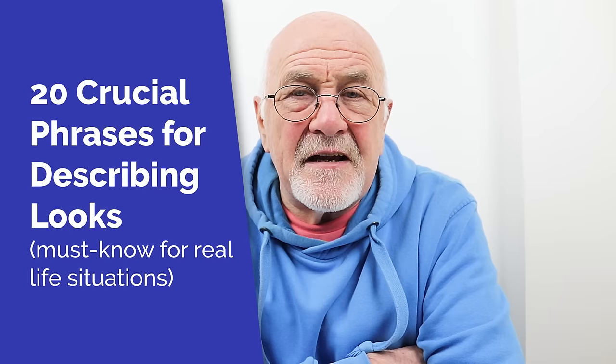This is an advanced English lesson. It's 20 collocations to describe physical appearance — the physical appearance of somebody.